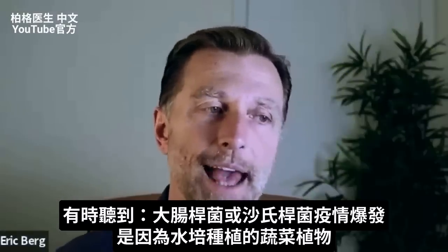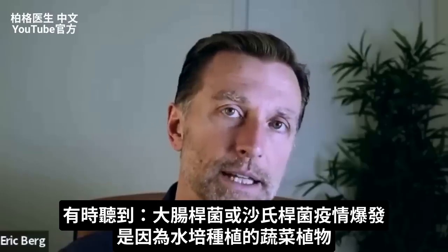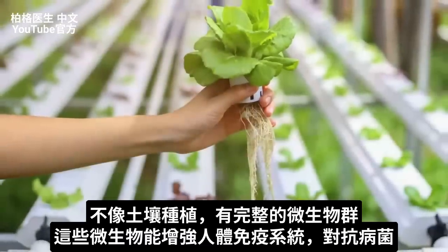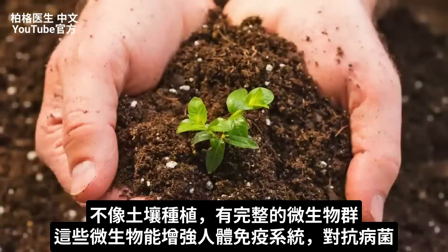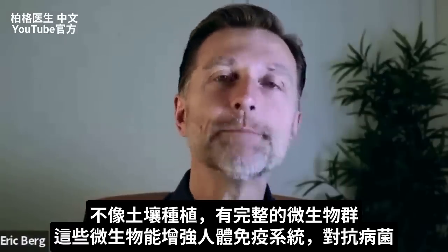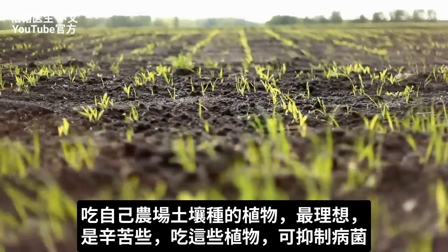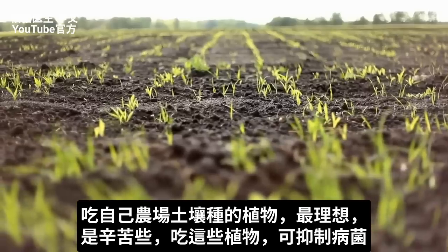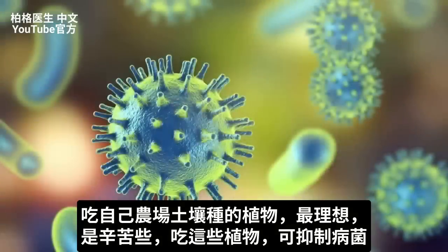Every so often you hear about an outbreak of E. coli or salmonella, and that usually has to do with the hydroponic growing of these plants. The real problem with hydroponics is you don't necessarily have the full microbiome like you have in the soil, and that microbiome is the immune system that protects against these pathogens. So if possible, grow your microgreens and sprouts in actual soil — it takes more work and it's messier, but if you can find a farm that grows them in soil, that would be the ideal situation, especially to suppress the pathogens.